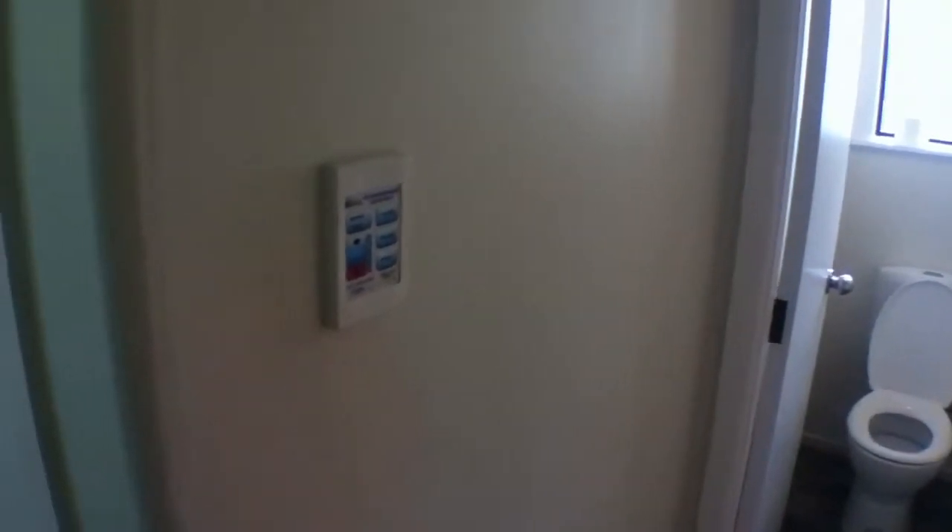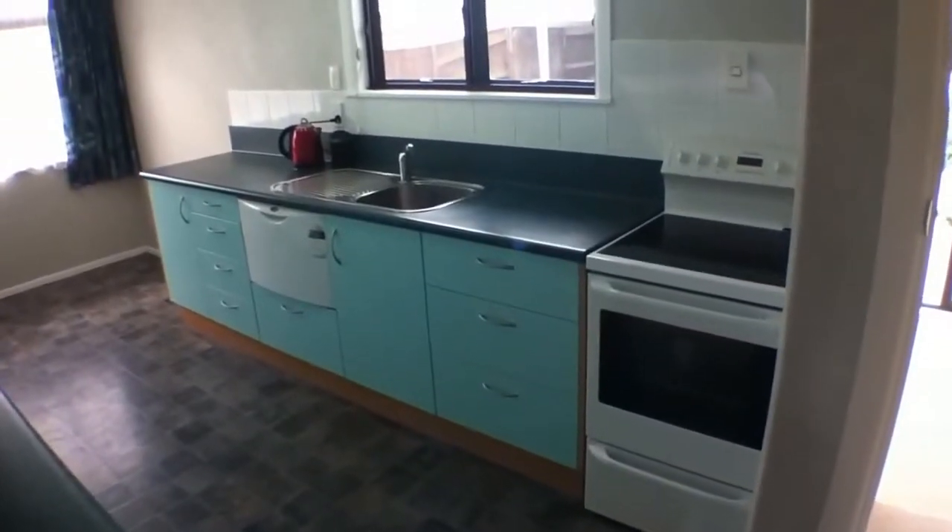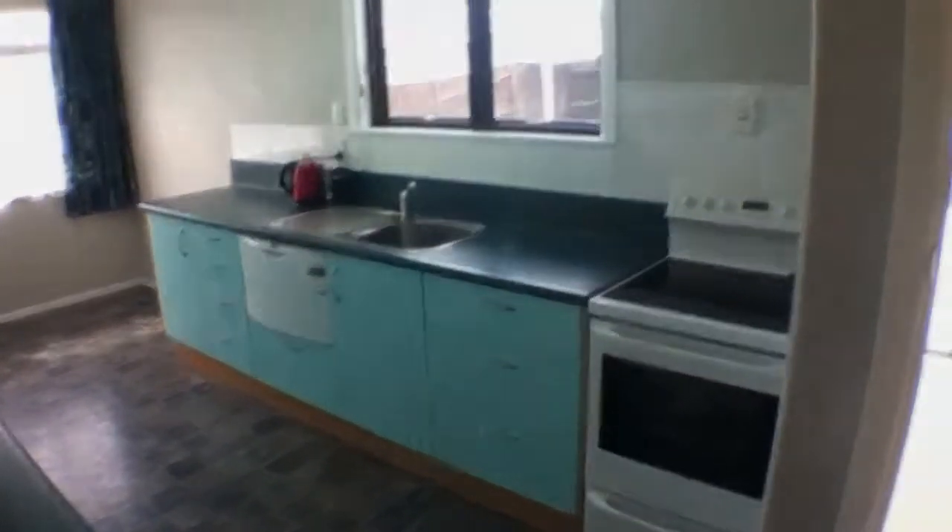There is a ventilation system here to help keep the home nice and dry. So this is 6 Juliana Place — it's a great little place here in Riverdale. If you'd love to have a look through, we'd love to show you, so please feel free to contact us.